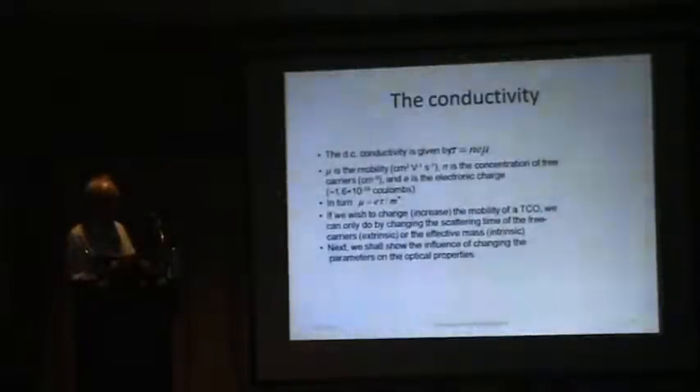If we want to change the mobility, we can do so by increasing the relaxation time or by reducing the effective mass. But if we decide we're going to use tin oxide, indium tin oxide, or zinc oxide, the effective mass is then determined — we can't change it further. So really the only variable at our disposal is the relaxation time.